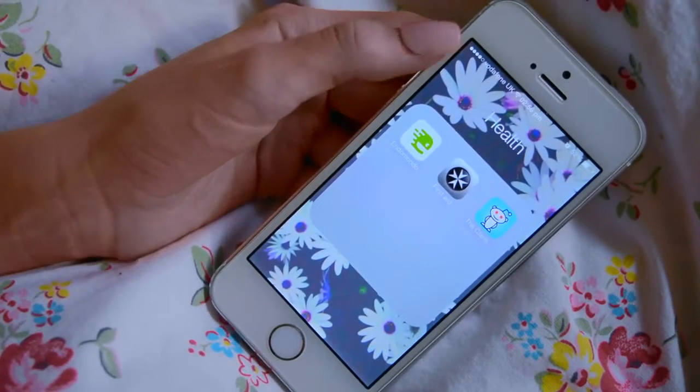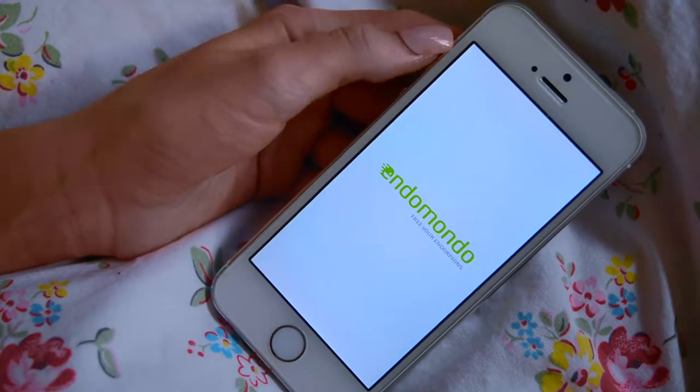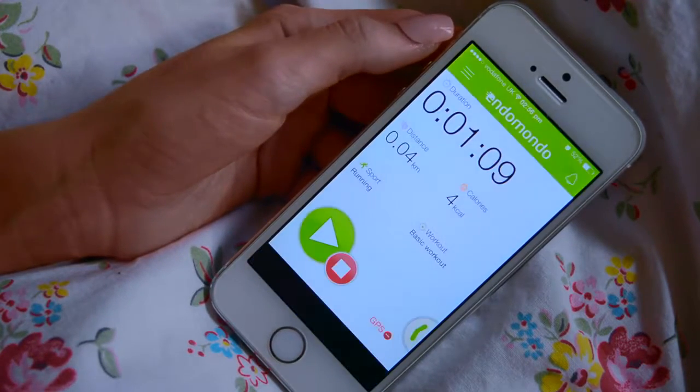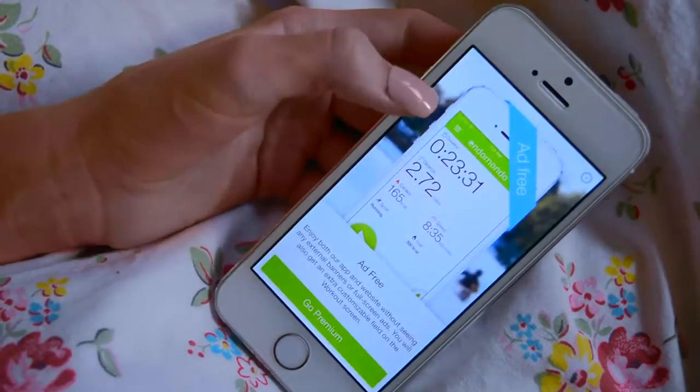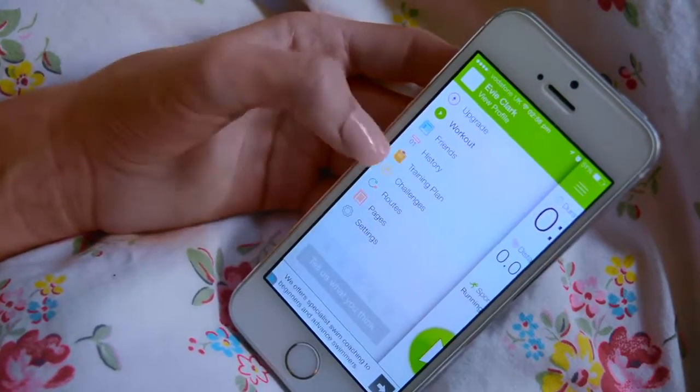So on my next page I've got this first folder called Health and I've got this app called Endomondo which tracks your fitness, whatever sport you want to do. It tells you your route and how many calories — that sort of stuff.